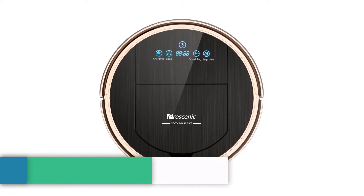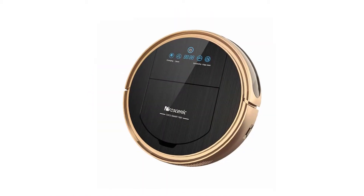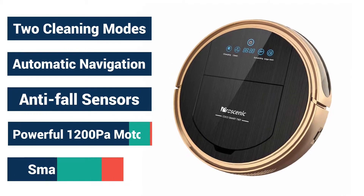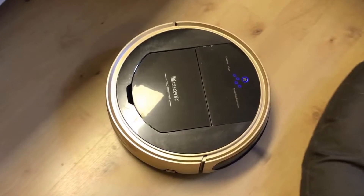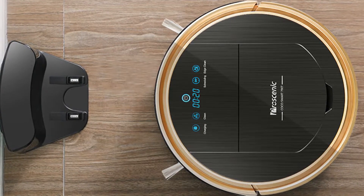Number 4: Procenic 790T Robot Vacuum Cleaner. The Procenic 790T is a robotic vacuum cleaner which has a suction mechanism and a water tank for mopping the floor. Water tank, strong suction, and Wi-Fi connectivity make it one of the best mid-range robotic vacuum cleaners available.